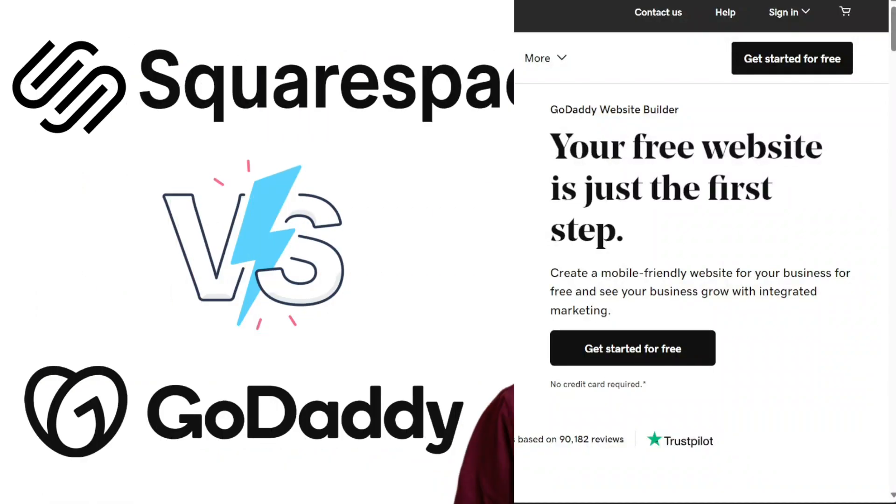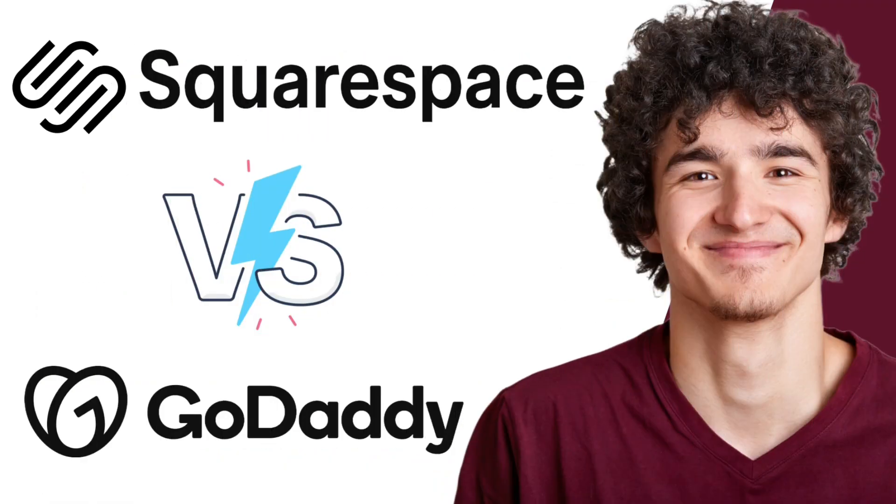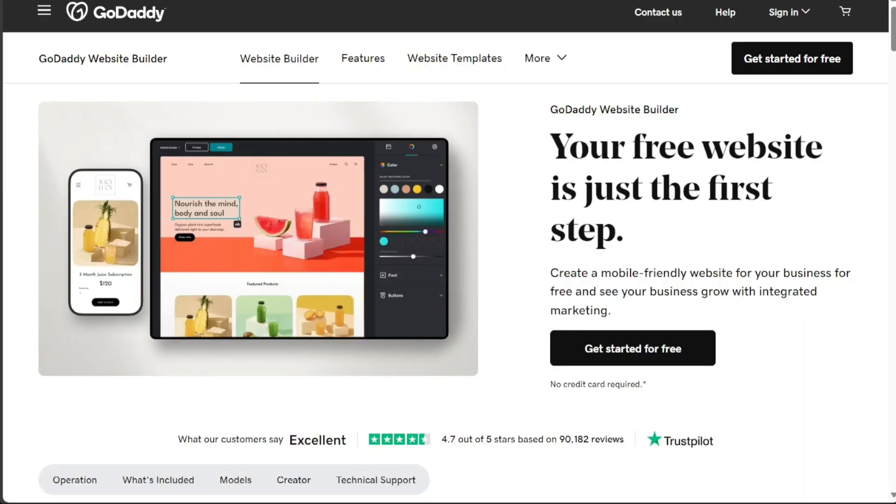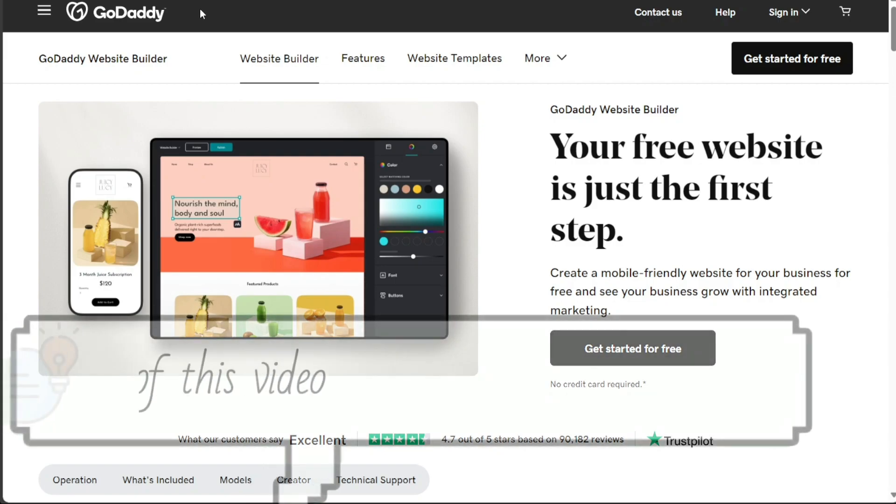Hi guys! In this video, I'll compare GoDaddy and Squarespace, the two most popular website builders. If you're thinking about building a website, you're probably wondering which platform is right for you. Both GoDaddy and Squarespace offer a wide range of features and integrations, but they also have some key differences.